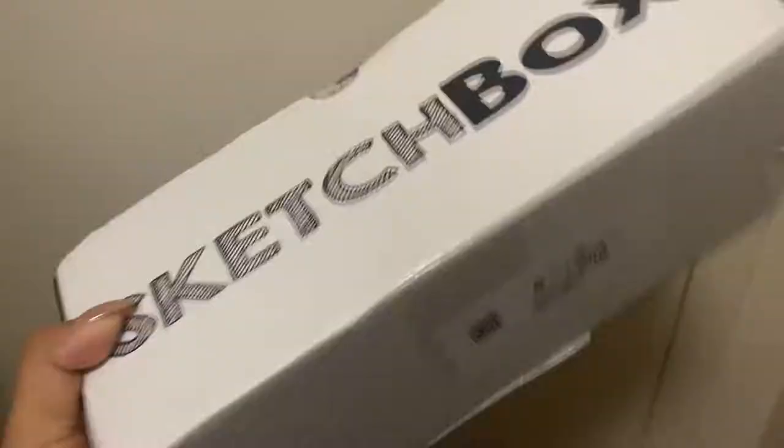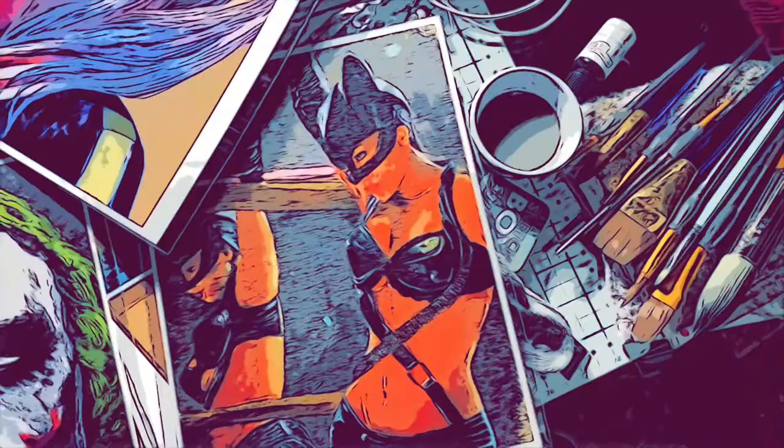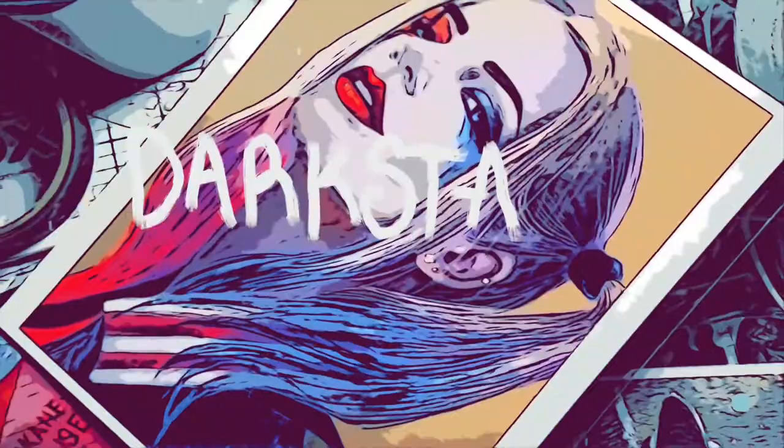We just got our sketch box! Hello and welcome to my channel. Thank you for joining me in this January 2022 sketch box unboxing video.